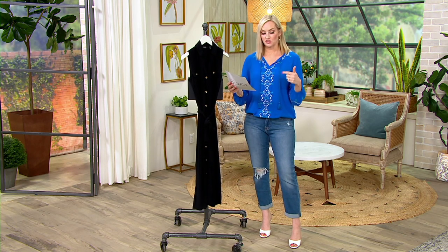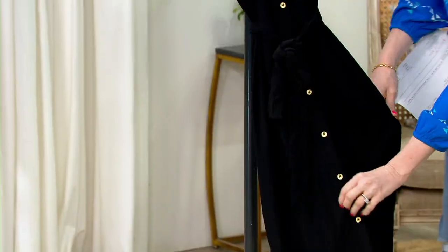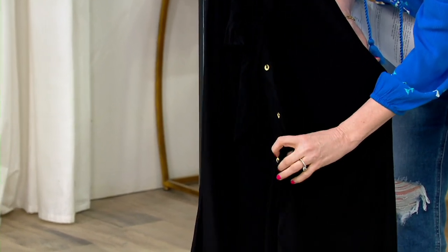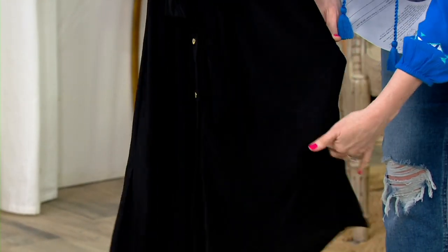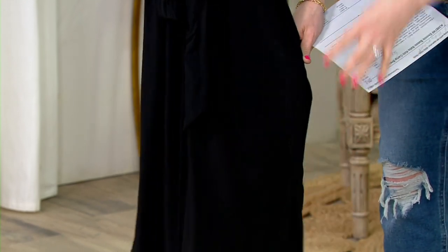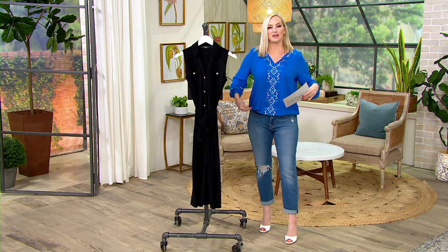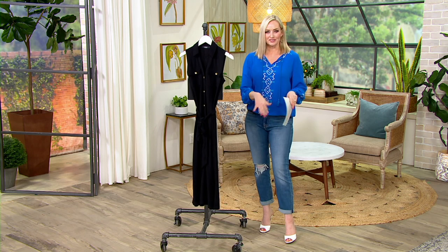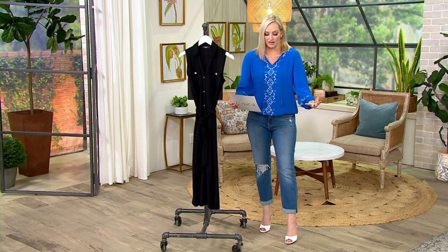I think it's universally flattering as well, because Dennis gives us these buttons that go all the way down. So you can unbutton them if you want a little bit more leg to show, and he gives you slits on the side — so it is not one heavy piece of material. Even if you are a little bit more petite, because of the drape and those slits, you'll see peekaboos of your leg and calves.